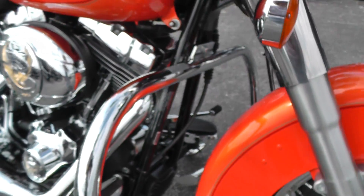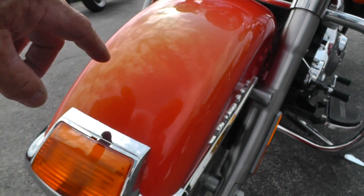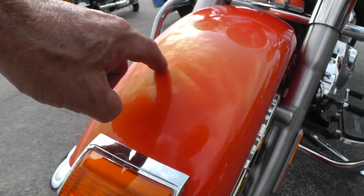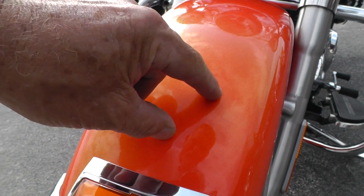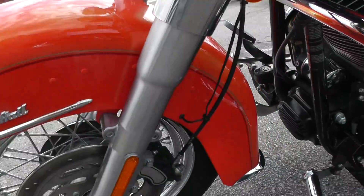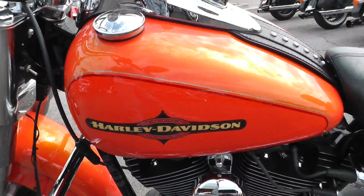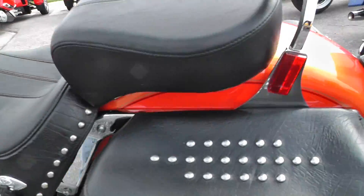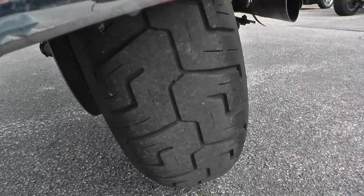I didn't see any kind of flaws in the paint — looks like it's been really well taken care of. Well, I just saw something: looks like a little dent, like a little crease in that fender. There may be just a little rock peck right there by it. That's the only thing I'm seeing. Back fender looks real nice. Good tire on the back.